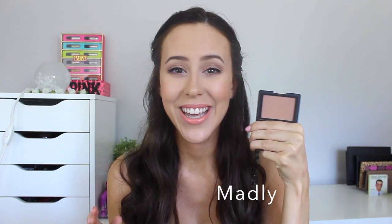Next, we have Madly, which is one of those blushes that looks like nothing in the pan, but on your cheeks it just gives you a beautiful bronzy look, more on the mauve-ish side, which is beautiful. If you have a tan, it just looks beautiful. It's not as orange as Luster, but if you enjoy a really natural nudie blush, this is the perfect shade, especially if you have a cooler skin tone. It is one of the blushes that I highly recommend — even though it looks like nothing, on your cheeks it looks perfect.